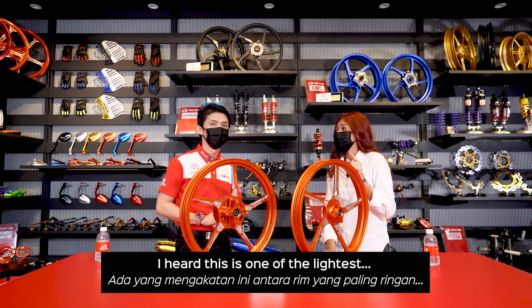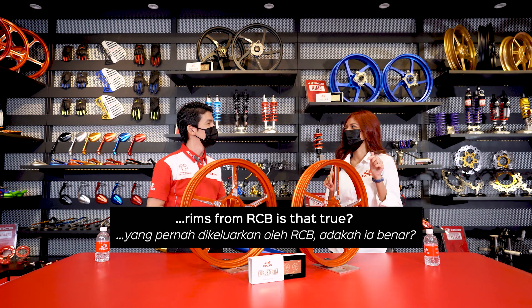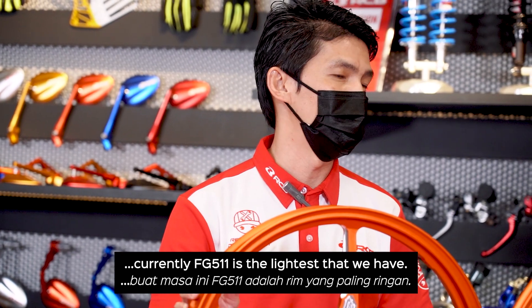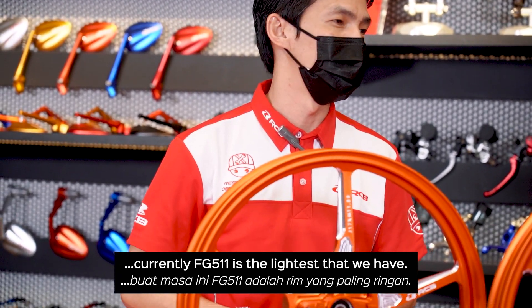Wow, I heard this is one of the lightest rims from RCB. Yes, among all the force rims that we have right now, the FG511 here is the most light that we have.